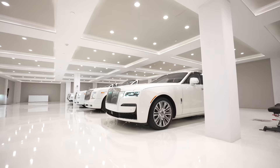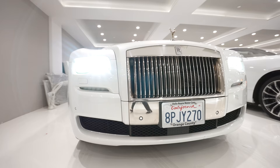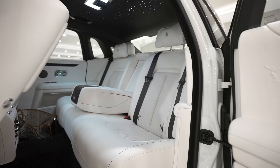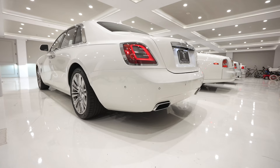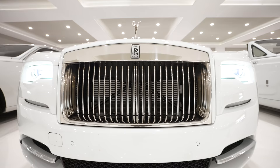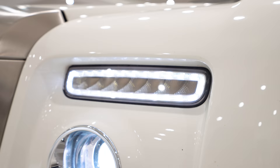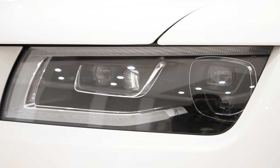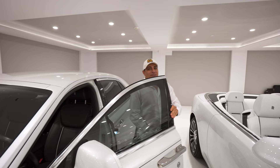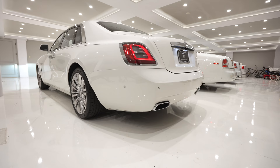Welcome to my man cave at the house! Welcome to my home garage. I don't think you've ever shot a video at my home garage. As you can see, it's all white and it's all Rolls Royces.